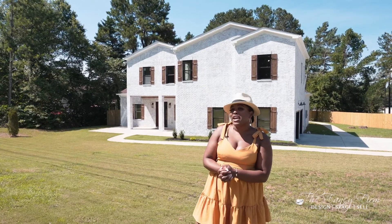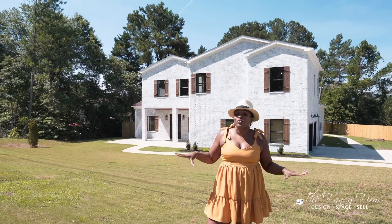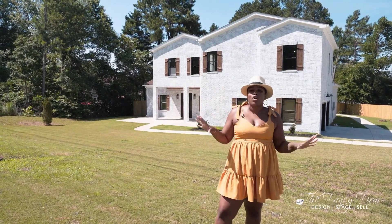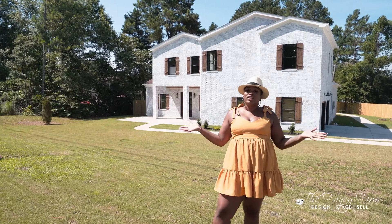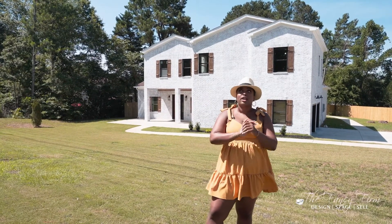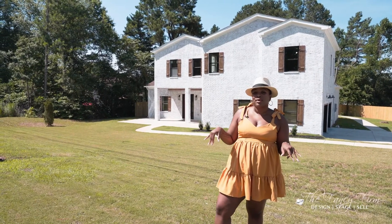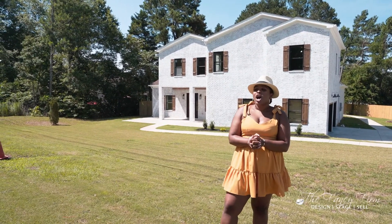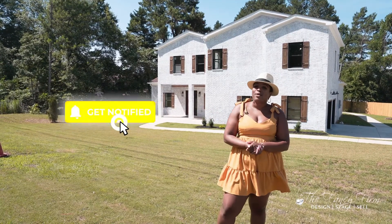Thank you guys for watching another episode of Flipping Fancy. As you can see, even brand new construction houses can use a little of our expertise — this one needed a ton of work for something less than a year old. The craftsmanship was very poor, but with our expertise and overcoming all the challenges it presented, we have a great product ready to hit the market here in Marietta. If you're interested, let me know — it will be listed in the low 600s. It's six bedrooms, four full baths, completely renovated from the outside in. If you have other projects you need help with, I'll leave my information below. We're almost booked up for the rest of the year but might have room for one or two more projects. Make sure you subscribe, share, like the video, and tell a friend — we'll see you in the next video. Bye!